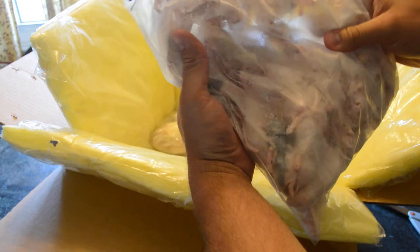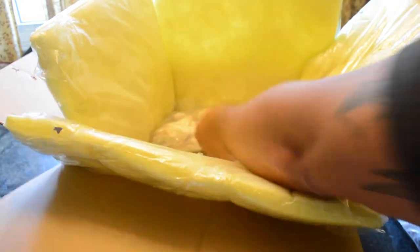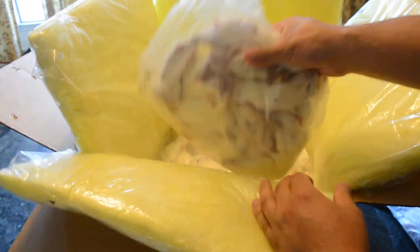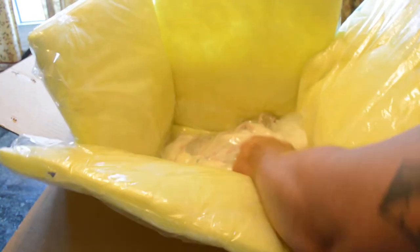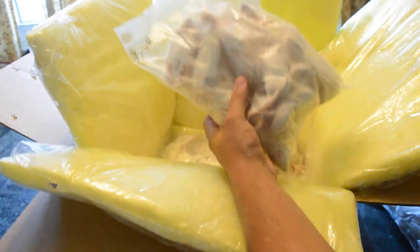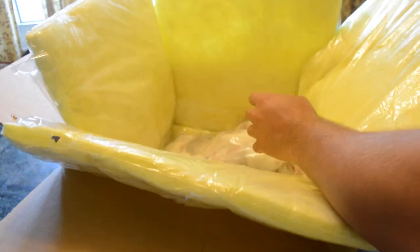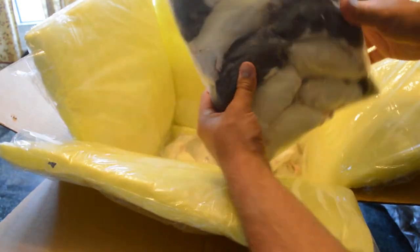Right here we got some fuzzies for the hatchlings and smaller snakes that I have. Got some small rats for the sub-adult ball pythons. We got some wean rats as well — looks like about 25 of those.